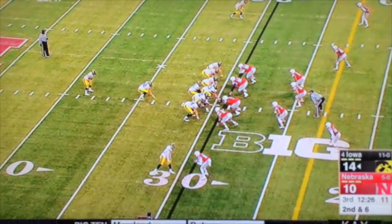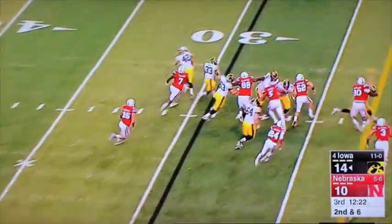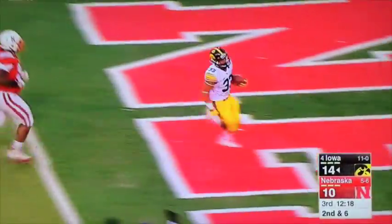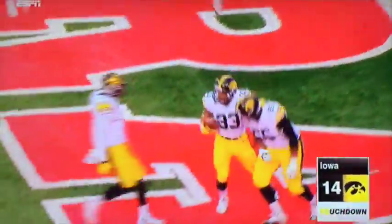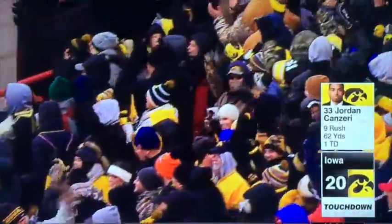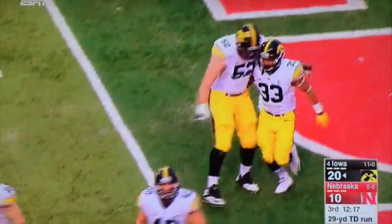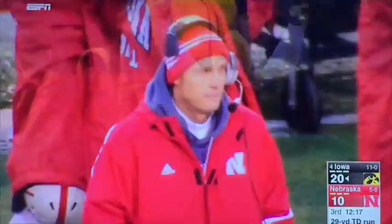The wind's still howling. Kanziri gets a block and has open space — touchdown Iowa. Back-to-back weeks with a touchdown in his third game back from the ankle injury. Iowa has now taken a two-score lead.